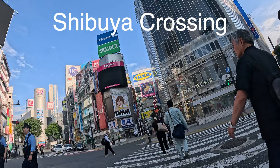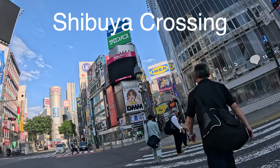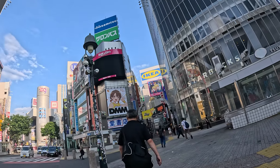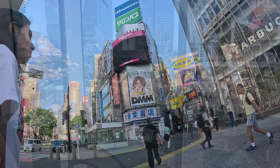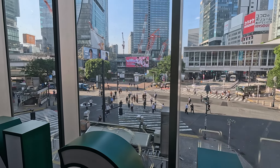Based on Wikipedia, Shibuya Crossing is the world's busiest pedestrian crossing, with as many as 3,000 people crossing at a time. It is located in front of Shibuya Station's Hachiko exit, and it stops vehicles in all directions to allow pedestrians to fill the entire intersection.